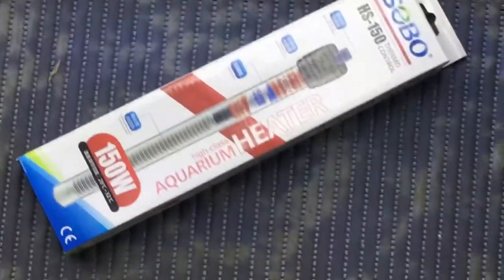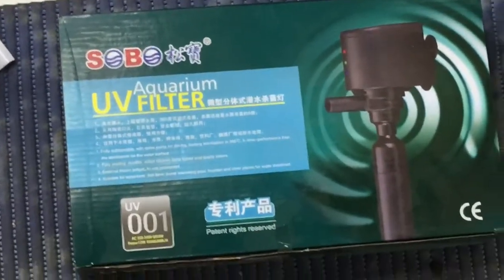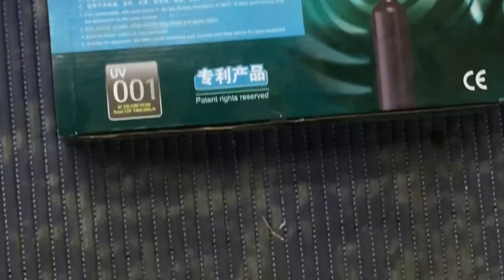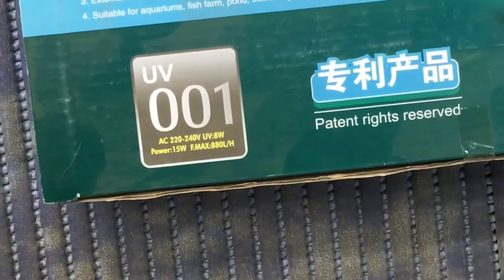Firstly, we got a Sobo heater 150 watt. We got some UV filters — the UV 001. This does about 800 liters an hour, 8 watts of power.